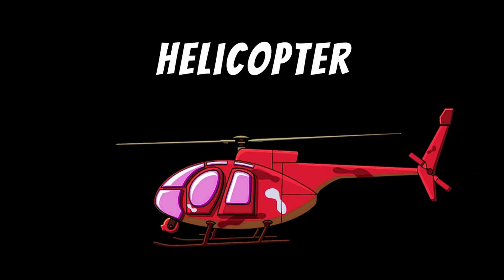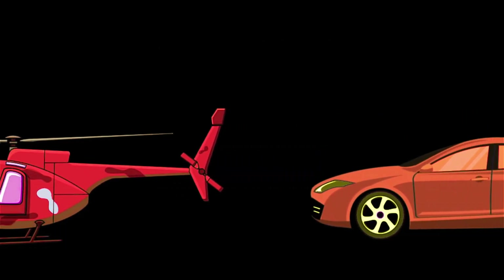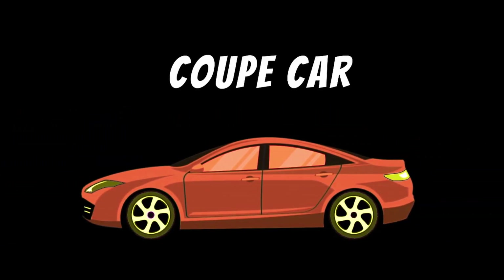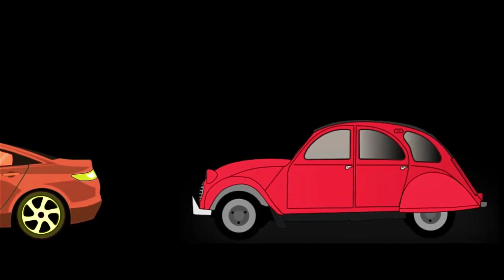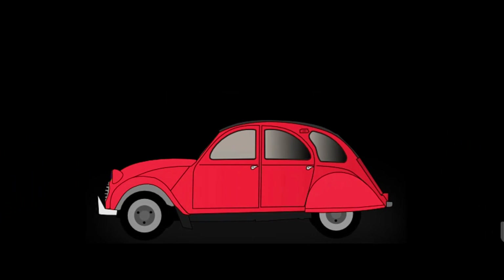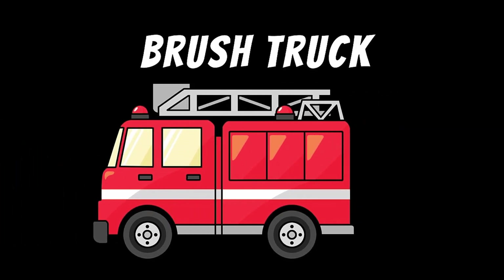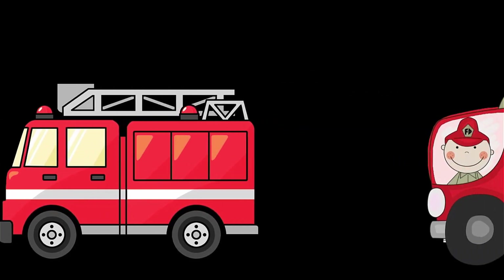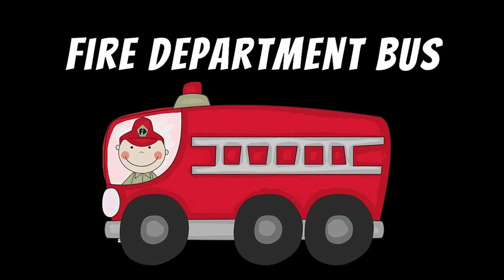Helicopter. Coupe car. Coupe car, sedan car. Brush truck. Fire department bus.